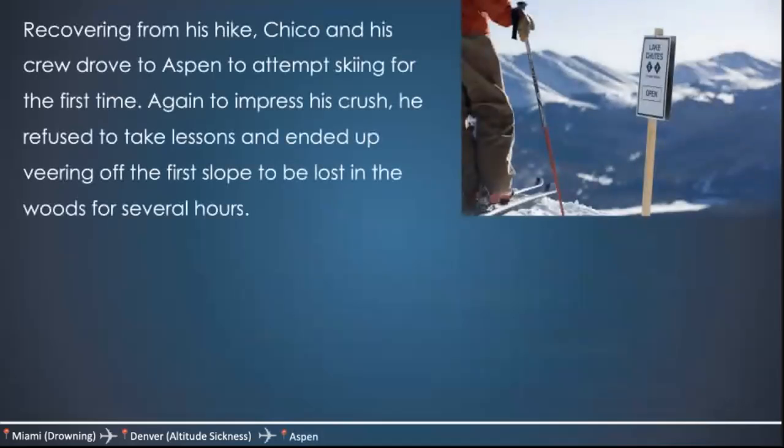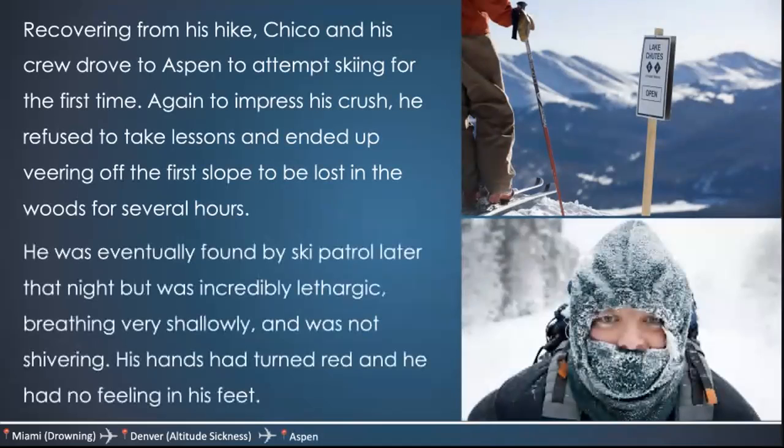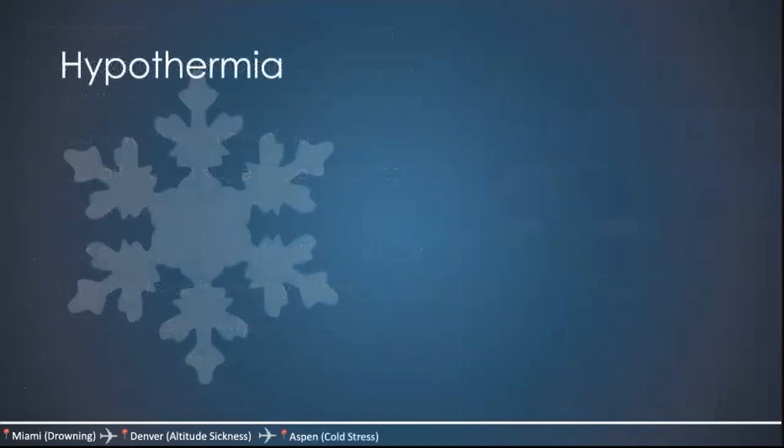Recovering from his hike, Chico and his crew drove to Aspen to attempt skiing for the first time. Again trying to impress his crush, he refused to take lessons and ended up veering off the first slope, lost in the woods for several hours. He was eventually found by ski patrol later that night, incredibly lethargic, breathing very shallowly, and was not shivering. His hands had turned red and he had no feeling in his feet. Chico got himself a really bad case of hypothermia.